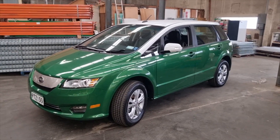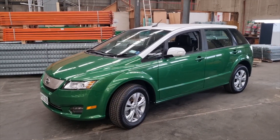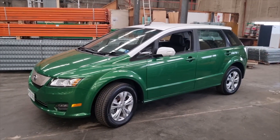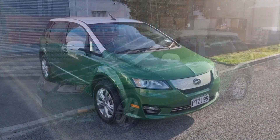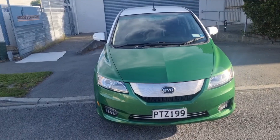All right, so we're here at the Skylark warehouse. We are going to range test this 2019 E6 with only 70,000 kilometers on the clock. It is a beautiful machine.